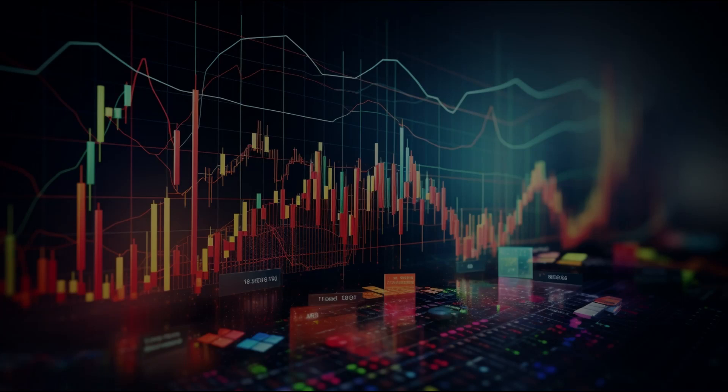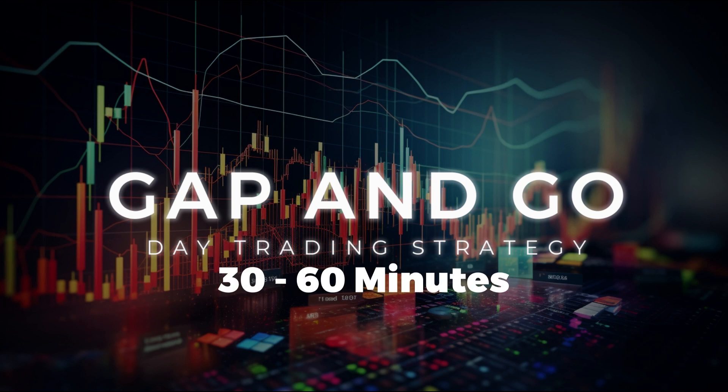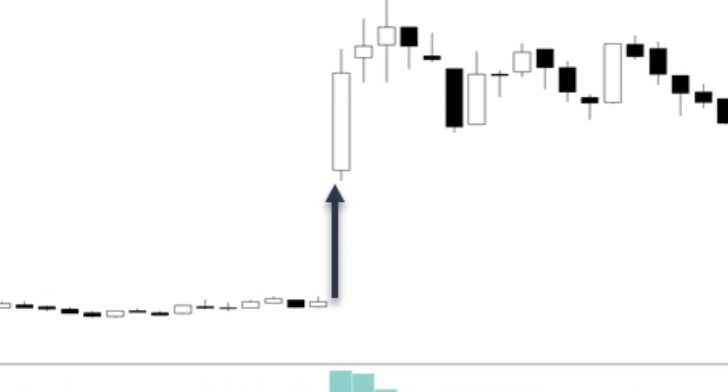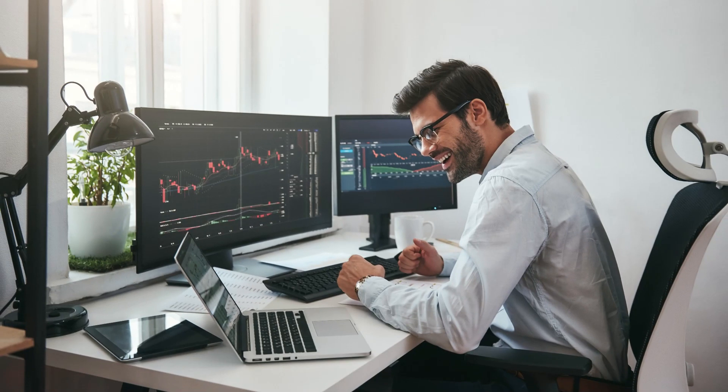If you're looking for a pretty powerful day trading strategy that can get you in and out of the market in about 30 to 60 minutes, you may want to consider the Gap and Go strategy. This strategy involves identifying gaps in the market during the opening bell and then taking advantage of the momentum that they create.